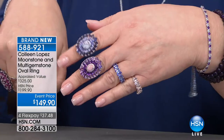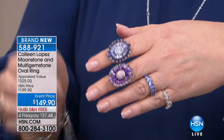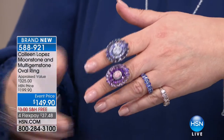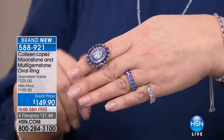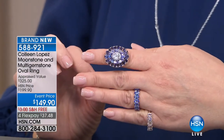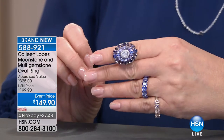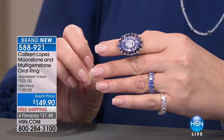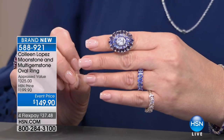Right now, what we are showing you is tanzanite, iolite, and moonstone. Tanzanite, iolite, and moonstone — and this is item number 588-921. It's brand new, it's so pretty, it's absolutely beautiful.